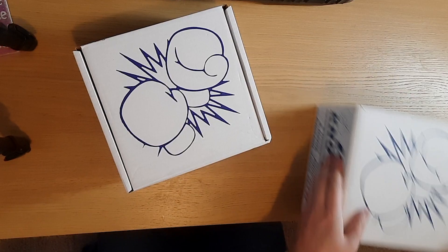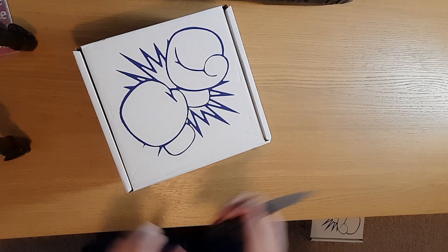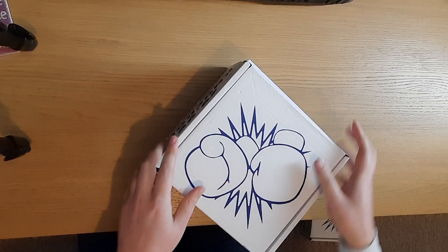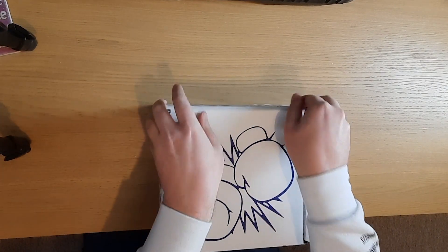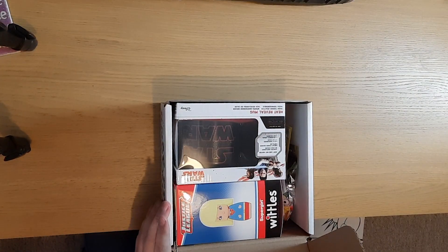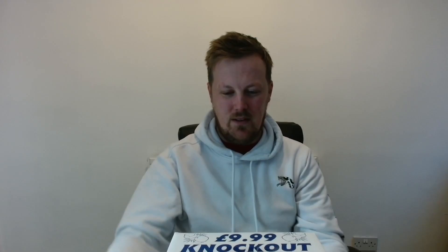I've deliberately gone for two blue boxes - blue knockouts - so they are the same box. Are we getting the same items? My partner, sitting next to me, thinks these are going to be the same items. I'm going to spin it around so I can't see, and everyone will get a first peek. That's a full box.